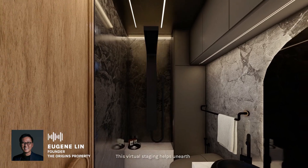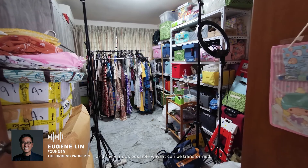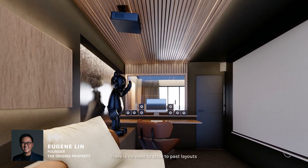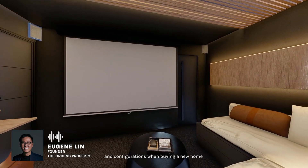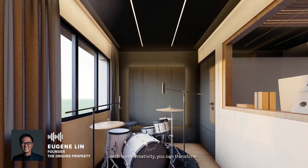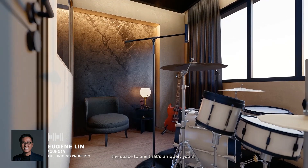This virtual staging helps unearth the hidden potential of this apartment and the various possible ways it can be transformed. There is no need to stick to past layouts and configurations when buying a new home. With some creativity, you can transform the space to one that's uniquely yours.